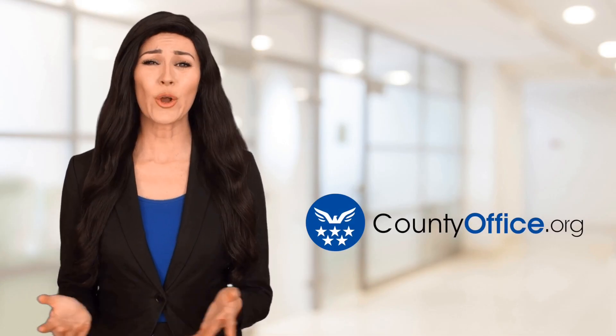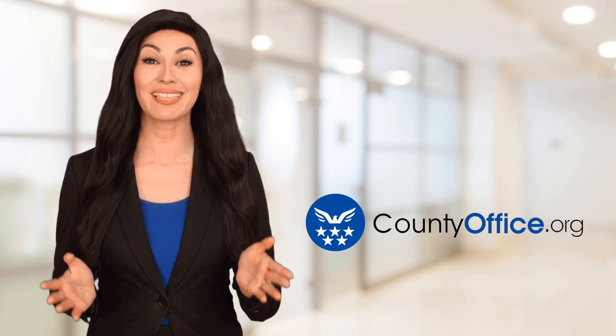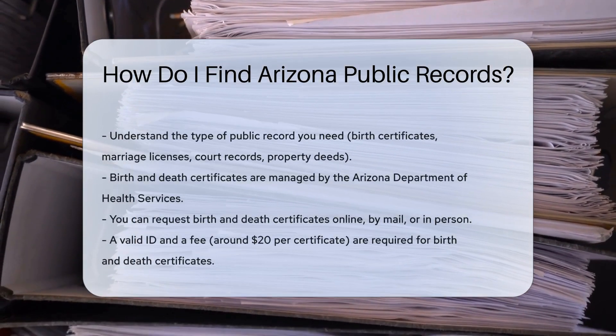Welcome to County Office, your ultimate guide to local government services and public records. Let's get started. How do I find Arizona public records? Finding Arizona public records is easier than you might think.